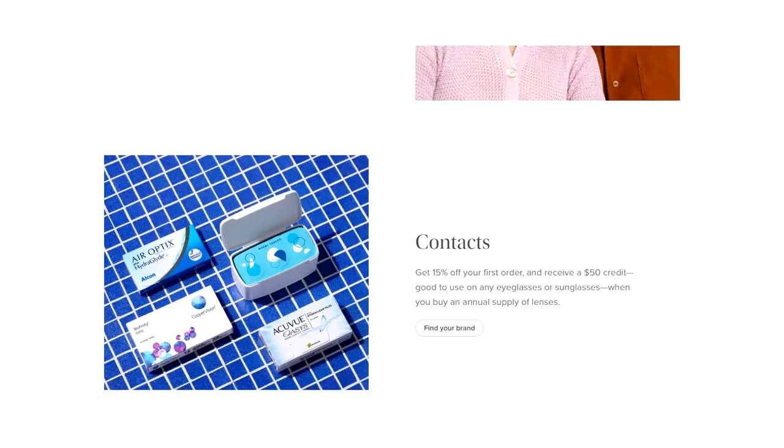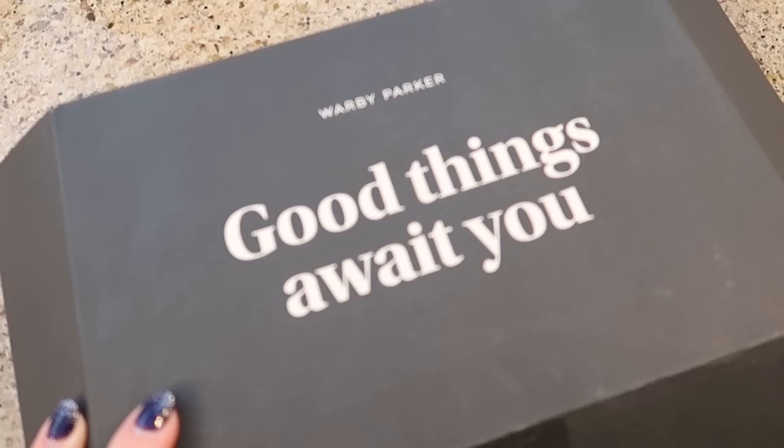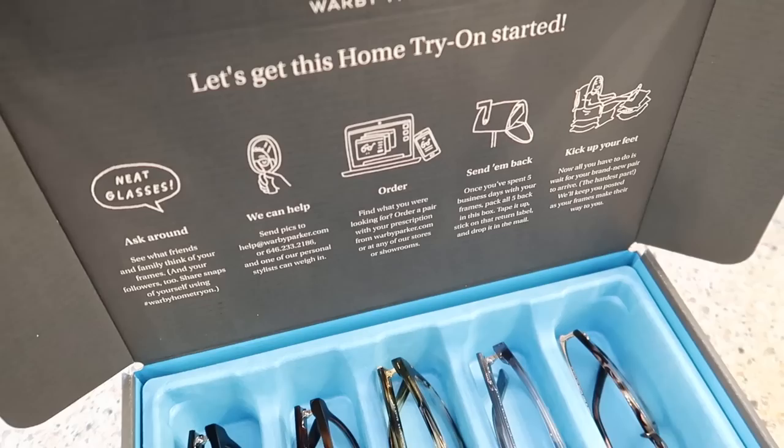They offer everything you need for happier eyes: eyeglasses, sunglasses, contact lenses, and eye exams. You can shop with them either online or in stores. Their glasses start at just $95, including prescription lenses. And if you've ever gone to an eyewear store and bought glasses, you know that they're a lot more expensive than that — so you can save a ton of money.